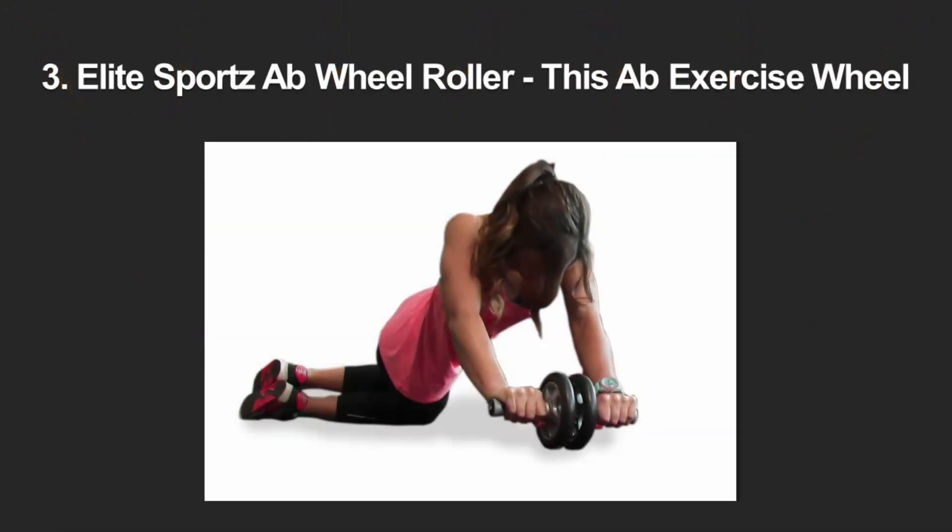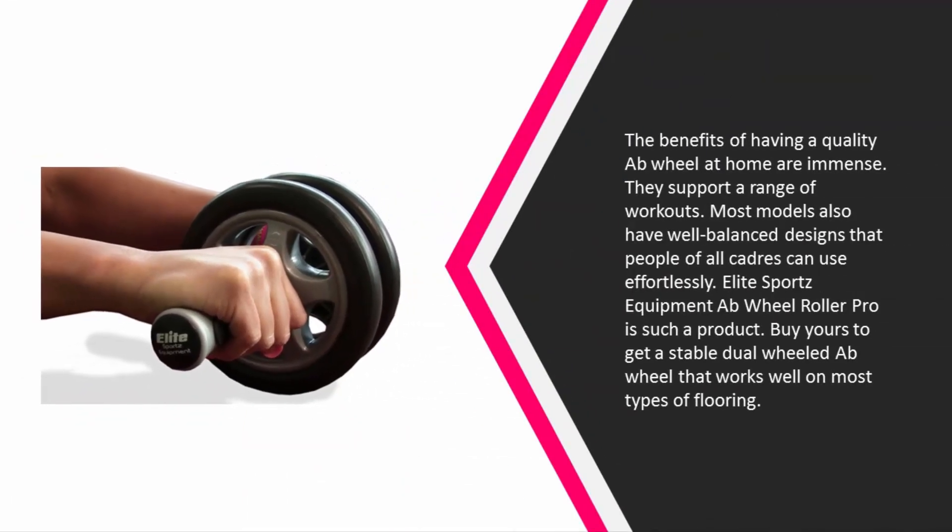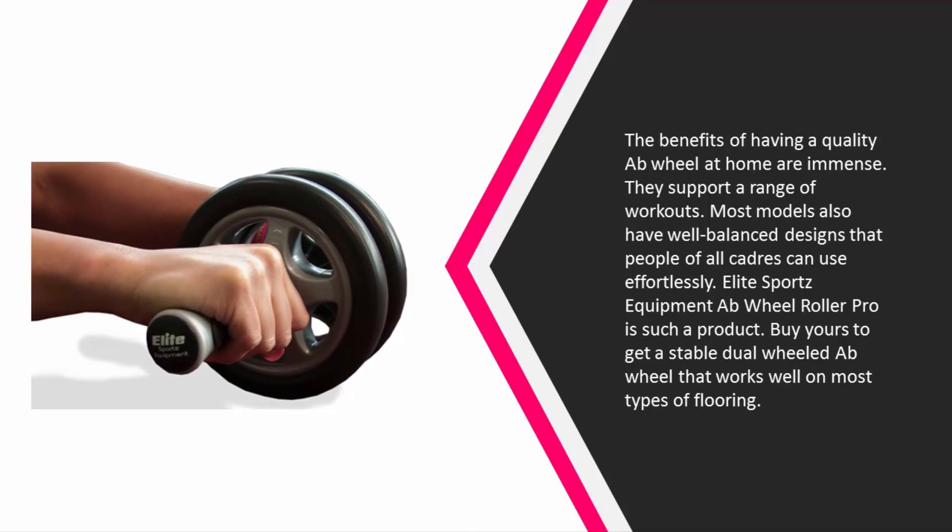Halfway through our list at number three, the benefits of having a quality ab wheel at home are immense. They support a range of workouts and most models have well-balanced designs that people of all fitness levels can use effortlessly. Elite Sportz Ab Wheel Roller Pro is such a product.